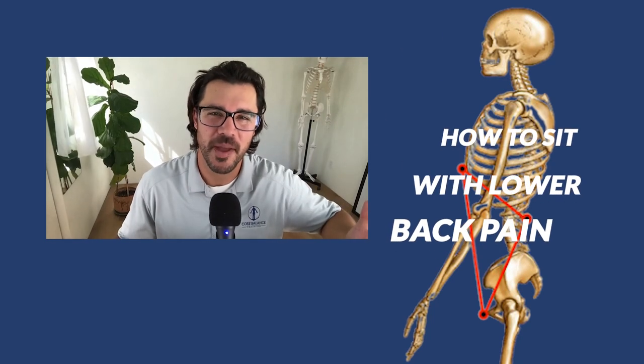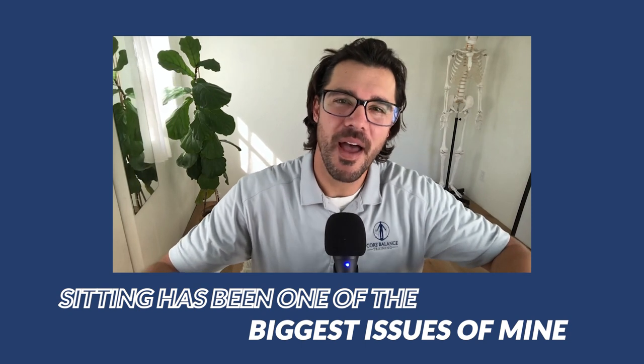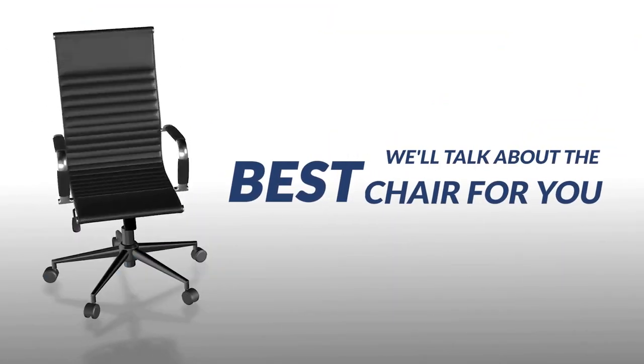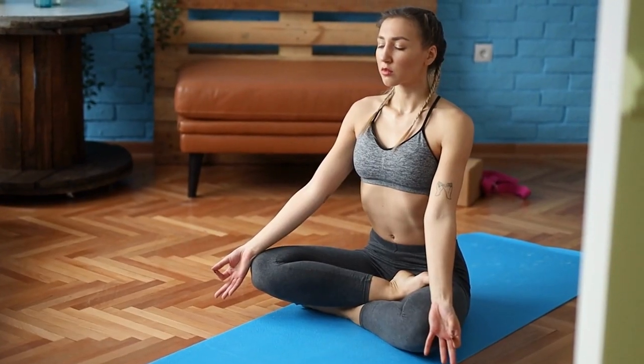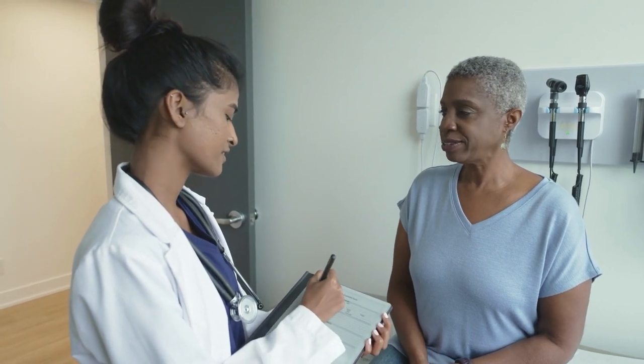How to sit with lower back pain. Sitting has been one of the biggest issues in my personal journey of chronic lower back pain, so this is something I can relate to personally. We're going to talk about the best chair or best seats, then preferable body positions versus less preferable body positions. I'll share my personal setup, then we'll talk about the best thing you can do.